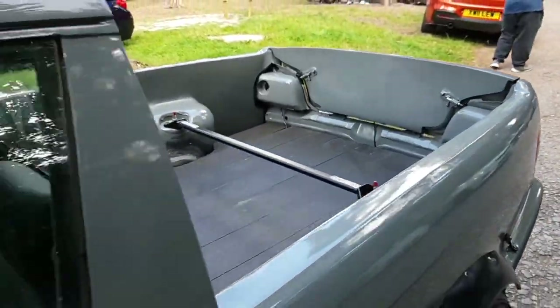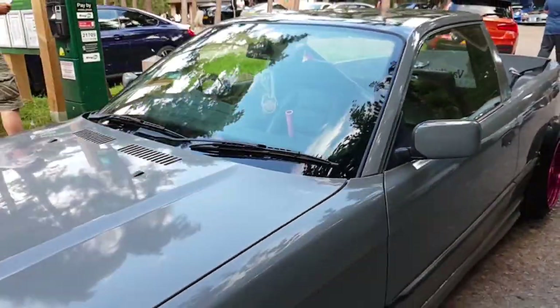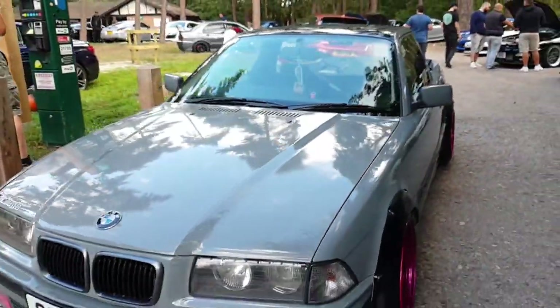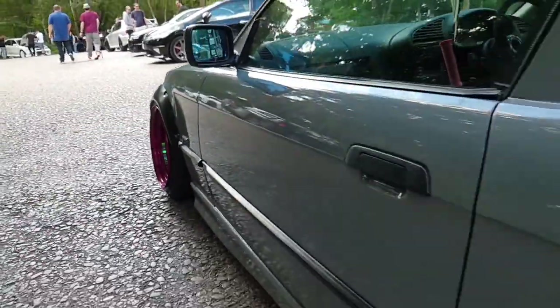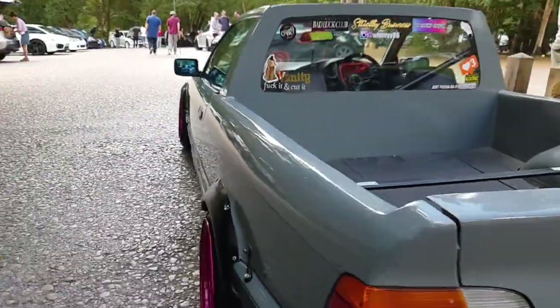Look at the workmanship that's gone into building this car. Whether you like it or not, it doesn't really matter — it is an absolutely awesome piece of work. An individual has just put themselves into the car. It's kind of an art form, really, just expressing themselves.